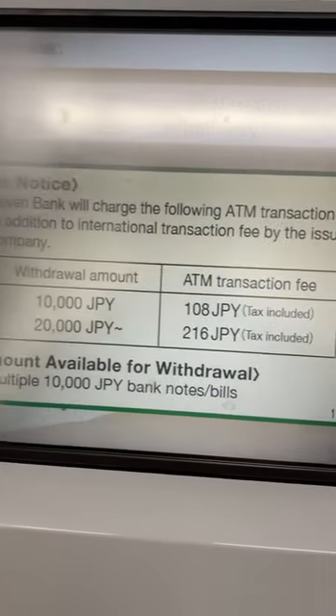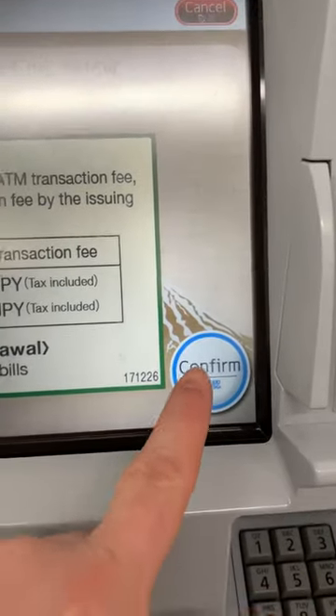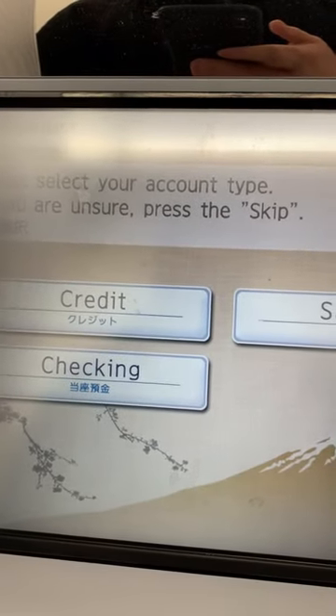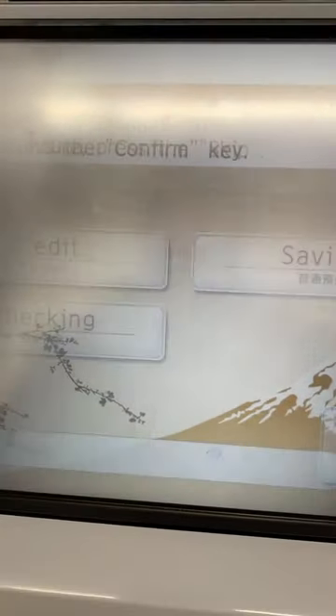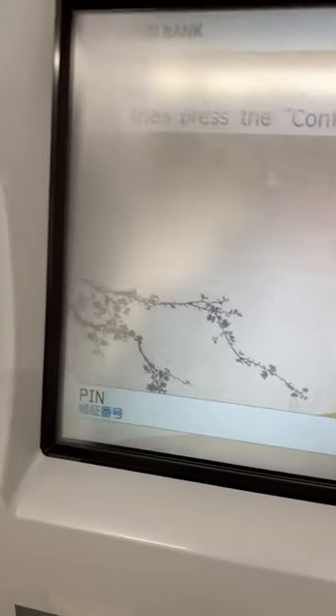I'm going to confirm that, and then you choose your credit, checking, etc., and then it gives you a list of what you can take out after you put in your pin number, of course.